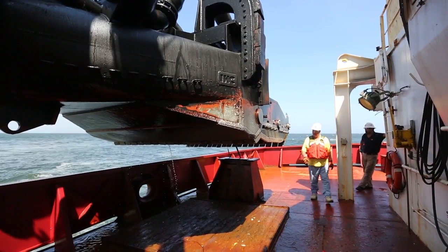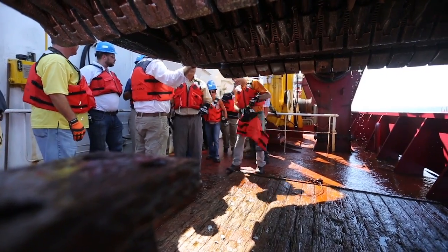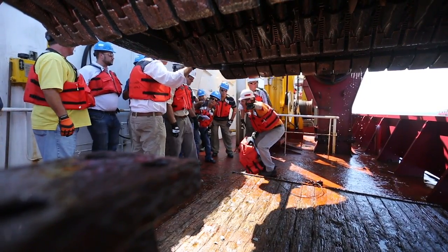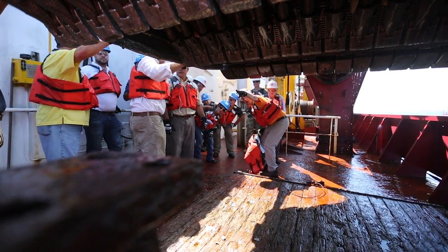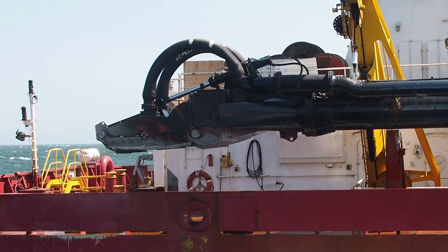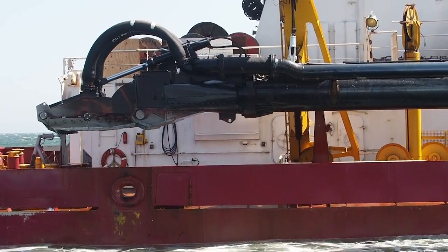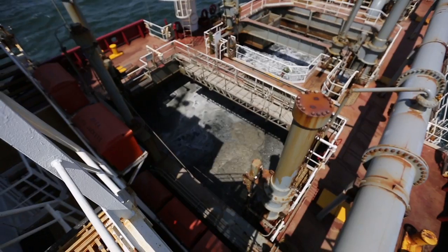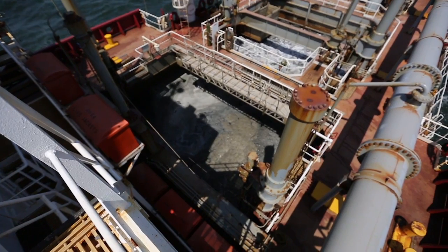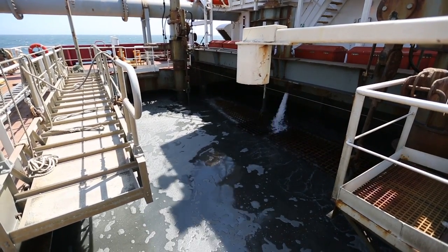The process for getting the sand into the ship — it's obviously out in the borrow area. It drops large drag arms, which are like big sweepers on either side of the dredge. Those arms go down to the bottom, and when they make contact with the sea floor, they start jetting water to fluidize the sand and then suck it into the intakes, much like a vacuum cleaner does in your home.